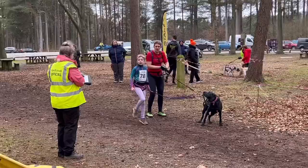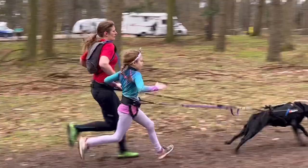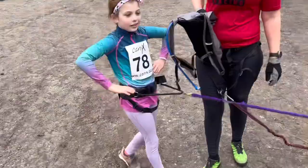Just at Delamere Forest, which is a forest not far from me, where Olivia's doing a canicross — basically running cross-country with your dog. Her and her mum are just doing a lap through the forest. It could take about 20 minutes so I'll go and catch them at the end.